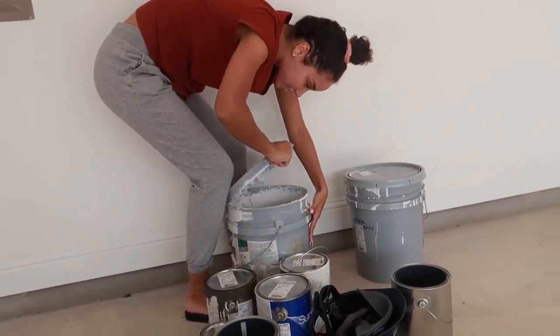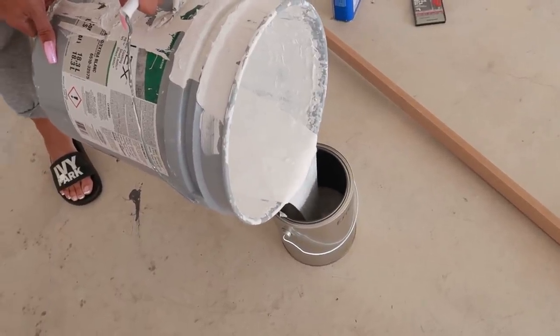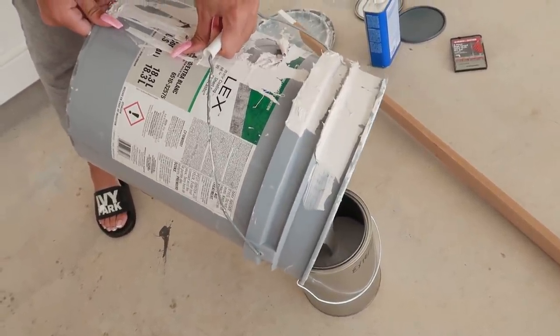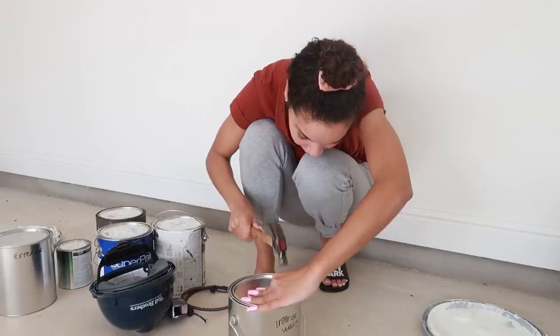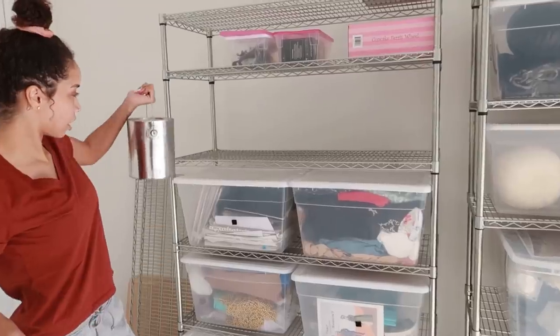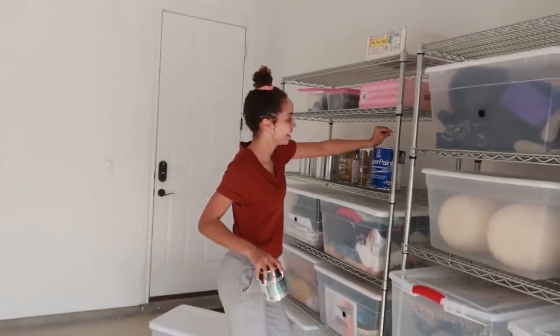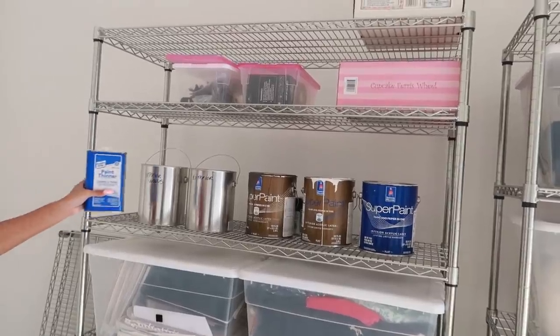Another thing I did was transfer my large buckets of house paint that my builders had given me into smaller actual paint buckets that are easier to manage and more airtight. The builder gave me these giant buckets, but they don't really seal closed well anymore and the paint is starting to dry out and get chunky. I'm probably going to need to buy new paint if I ever need a large amount, but I'm really keeping it just for touch-ups around the house. That's why I wanted it in a smaller airtight container — when this paint fully goes bad, I'll just buy a whole new can.